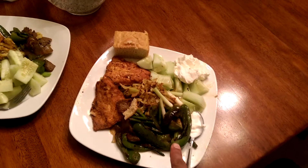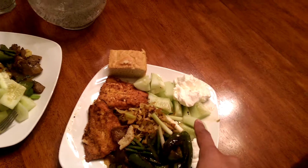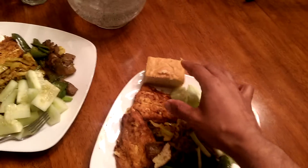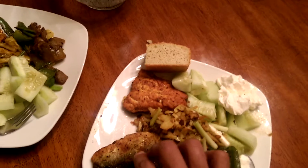Here we have green bell peppers with some eggplant, and then we've got cucumbers.